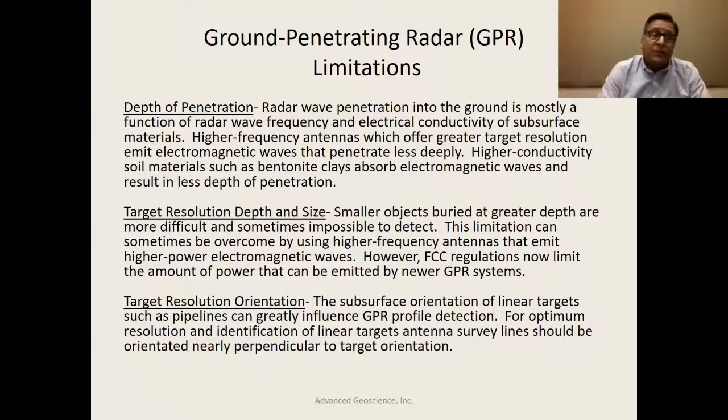Target resolution and orientation is another limitation. Linear structures such as piping in the subsurface require running the antenna somewhat perpendicular or oblique to these features to image them. If you run parallel to or directly on top of a feature, you can't really get an image. For example, if you can only run a profile in the east-west direction and the pipeline also runs east-west, you need to run north-south or at some oblique angle across it.